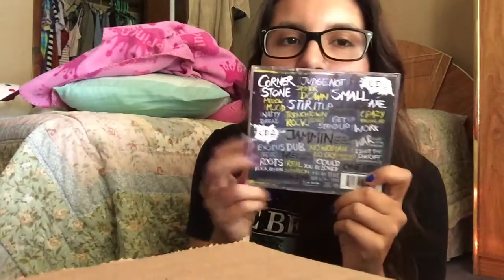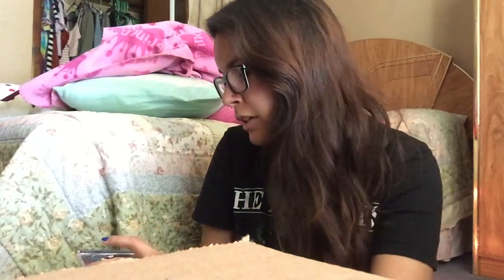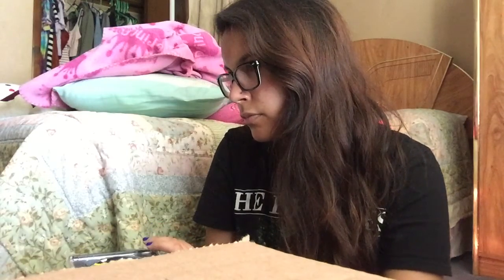Next I have Bob Marley and the Wailers. I love this album — I like all the songs on it and I listen to it once in a while. It has two discs, so that's why it has so many songs. I got this one at Target a while back — I think I was a sophomore in high school, which was like four or five years ago. The second CD is red, and it has a picture from a Smokingly cover.